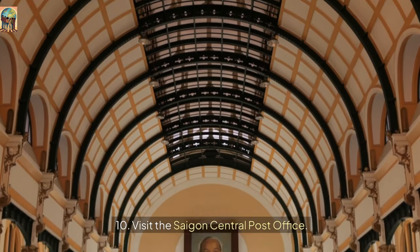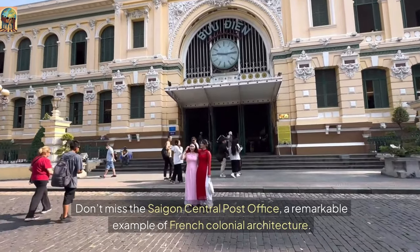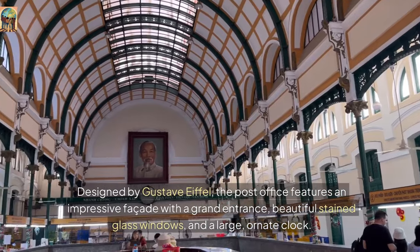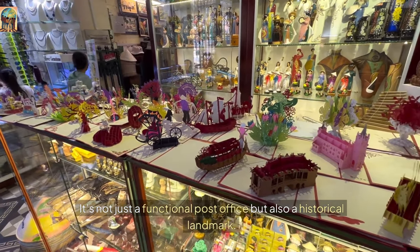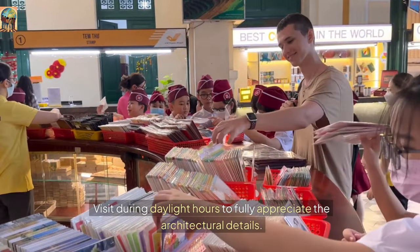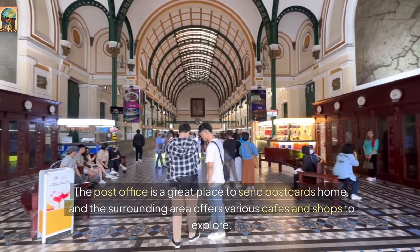Number 10: Visit the Saigon Central Post Office. Don't miss the Saigon Central Post Office, a remarkable example of French colonial architecture. Designed by Gustave Eiffel, the post office features an impressive façade with a grand entrance, beautiful stained glass windows, and a large ornate clock. It's not just a functional post office, but a historical landmark. Inside, you'll find the original telephone switchboard and historical maps of Vietnam. Visit during daylight hours to fully appreciate the architectural details. The post office is a great place to send postcards home, and the surrounding area offers various cafes and shops to explore.